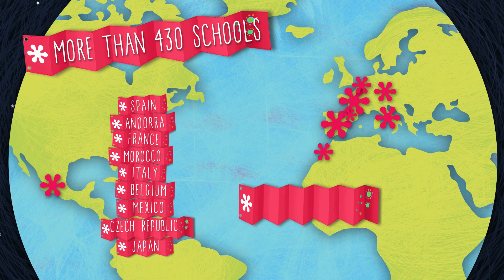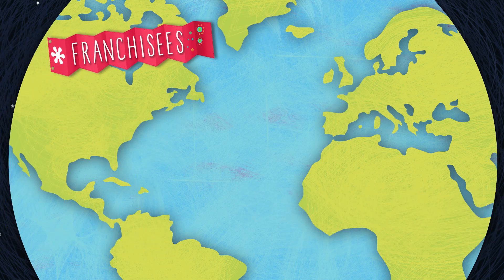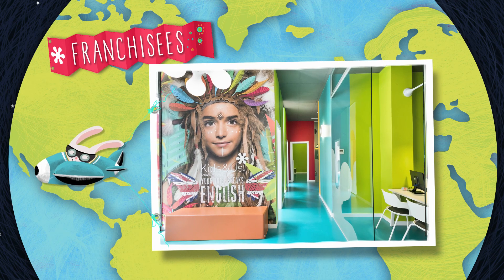Today, thousands of children are learning English with the Kids and Us methodology. Currently, one in every three franchisees has more than one school, which reaffirms the value of the Kids and Us brand and the project's strong growth rate.